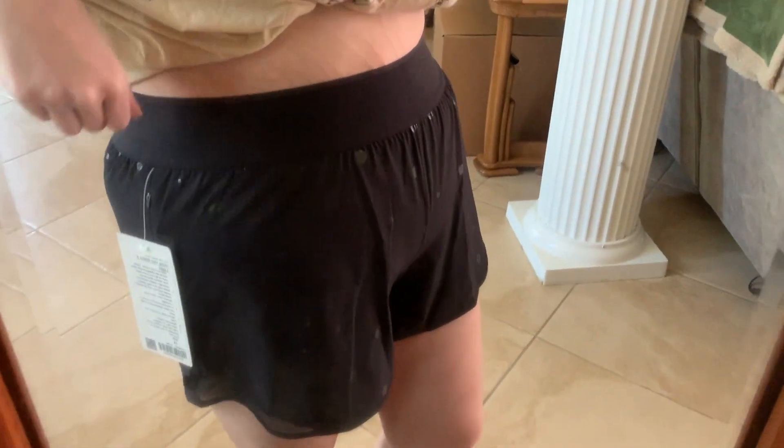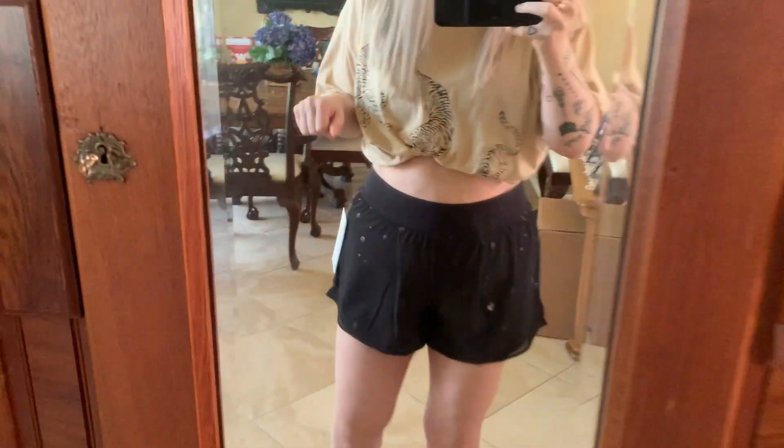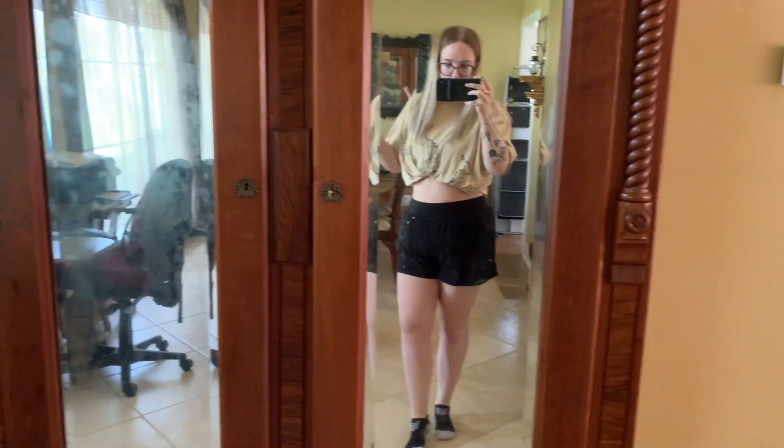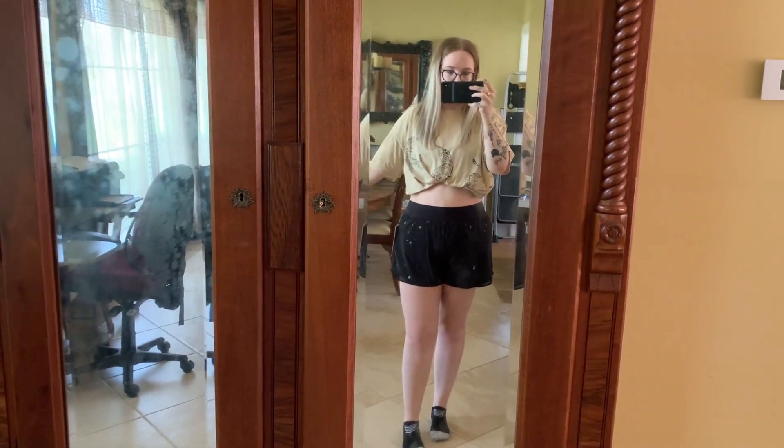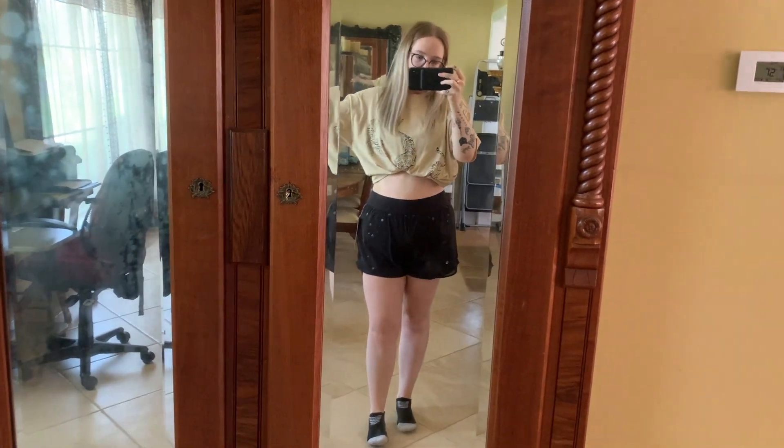This is what the back looks like. You can kind of see all the logos. So just let me know in the comments which one y'all like. I don't think I should keep both of them because they're both just like a black pair of shorts, and obviously they're expensive.